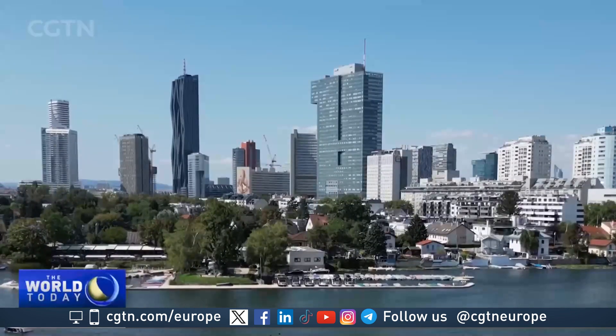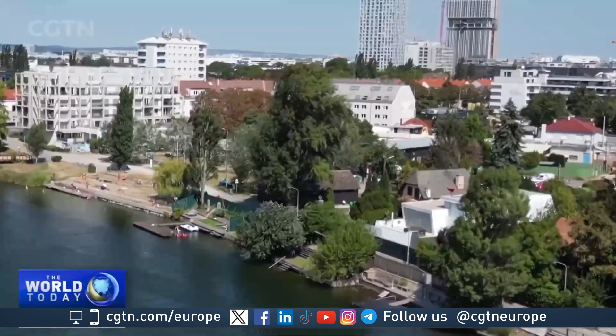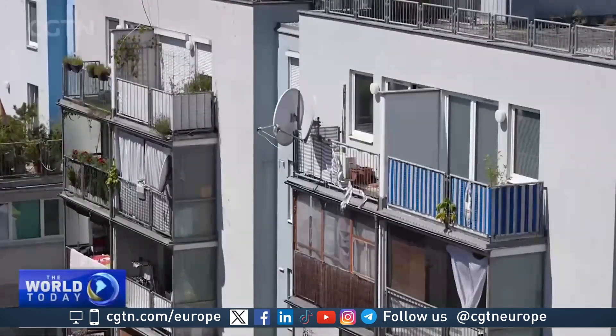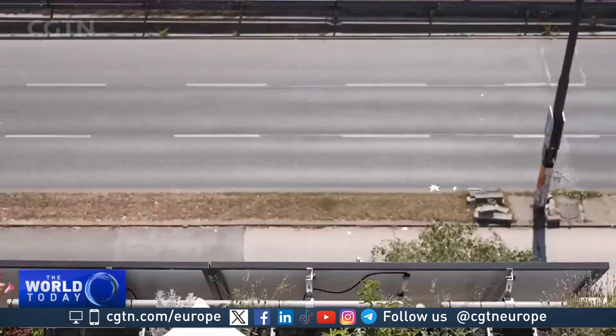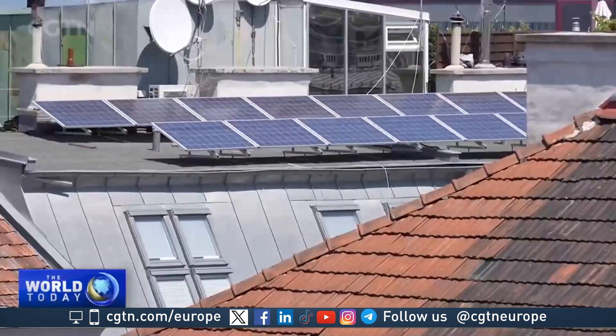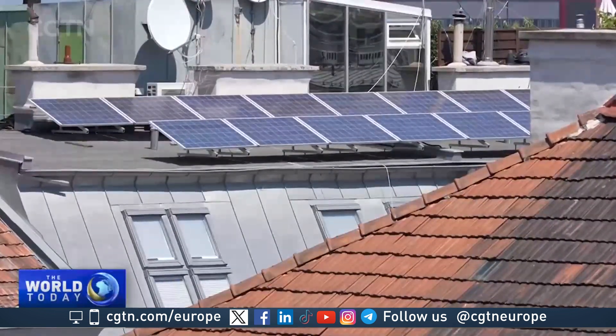In 2023, roughly 5,000 city residents officially installed similar plants, which cost around $300. However, suppliers believe the number to be significantly higher, as many people may not declare them. They believe the number of users will continue to rise.